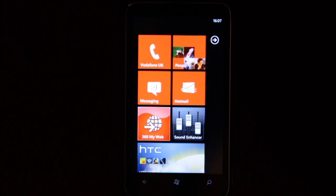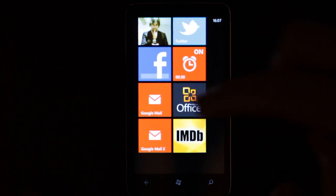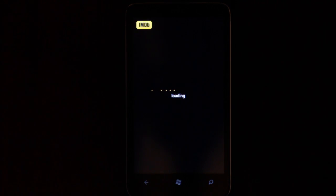Today I'm going to be looking at the IMDB application for Windows Phone 7. As you can see, it retains the beautiful yellow branding of the website.